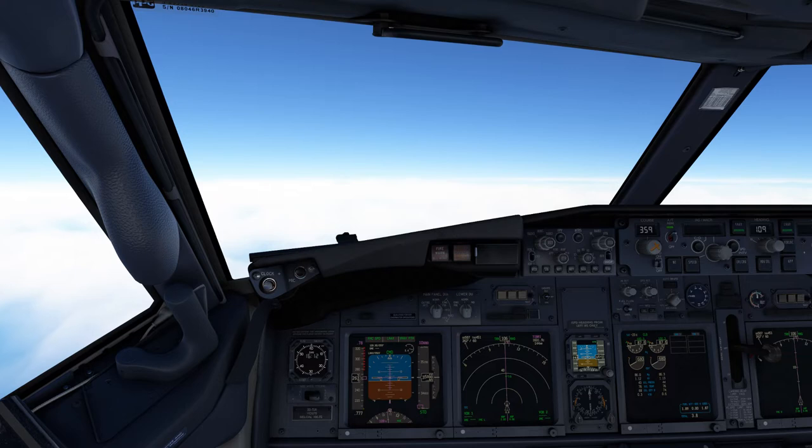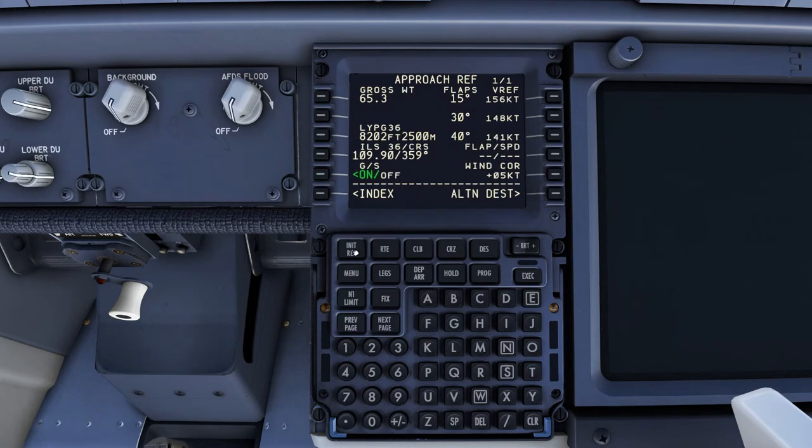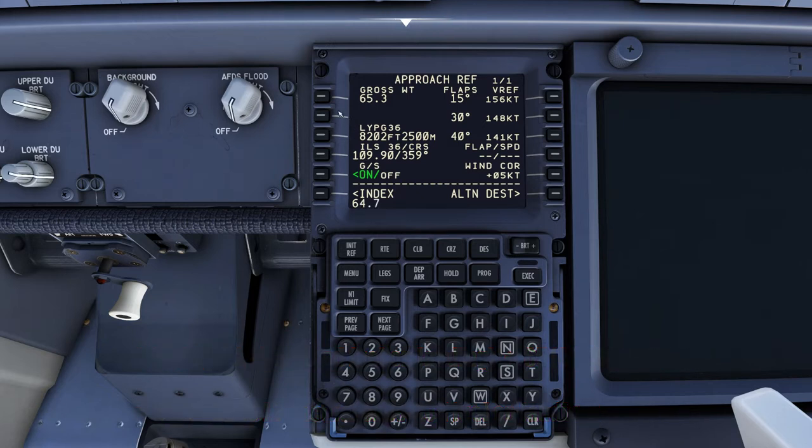Descent checklist: air conditioning and pressurization is set, MCP set to 10,000, VNAV is engaged, FMC has been checked. We'll do the speeds now. We're expecting 3.2 tonnes on landing. Hit the Init Ref button, add 3.2 to the zero fuel weight of 61.5, making 64.7 - so we put 64.7 in here. It's going to be a flap 30 landing, so that will be 148 knots. Flap 15 is 156, flap 30 final approach speed is 148. Speeds and minima are checked, autobrakes set, Vref is 148 - we'll probably set 150 for the wind. Nav radios are set. We have 25 miles to go to top of descent.